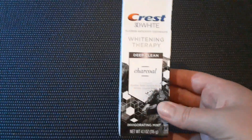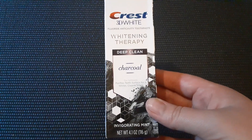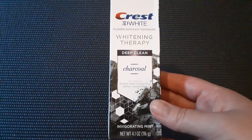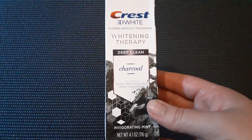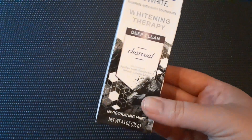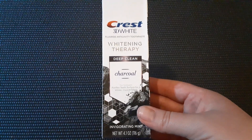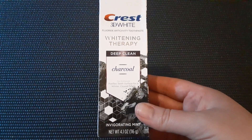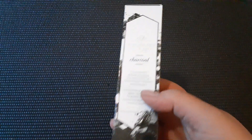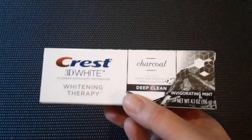Then I was excited to find this because I used to buy this from Target and Walmart. This is a 4.1-ounce size in the Invigorating Mint — this is the 3D Whitening Therapy Deep Clean in the Charcoal. This is a big product for $1.25, and I think I used to pay $5.99 a tube for this kind of toothpaste from Target, so it's definitely a very good deal. That's what the rest of the box looks like — definitely a good product for $1.25.